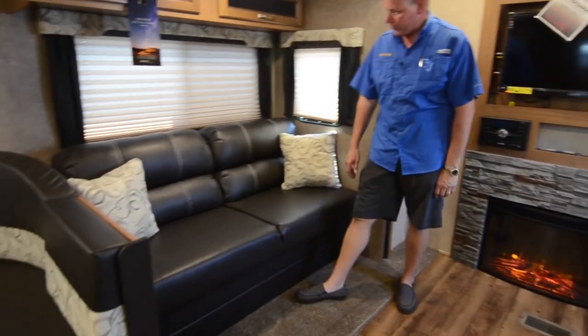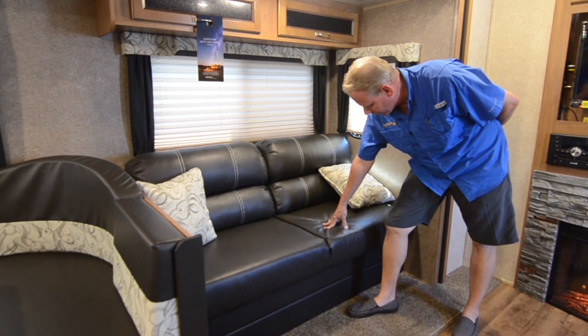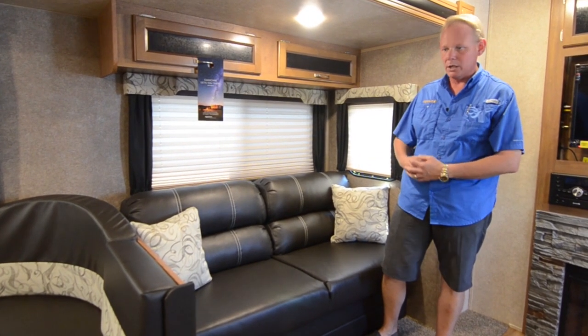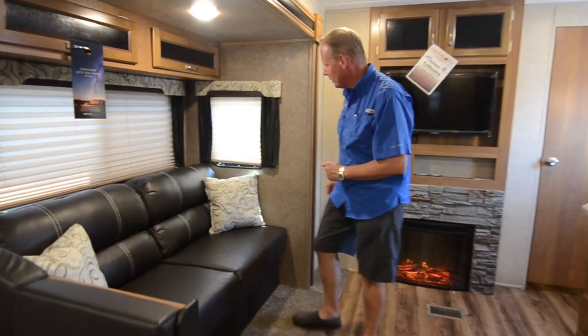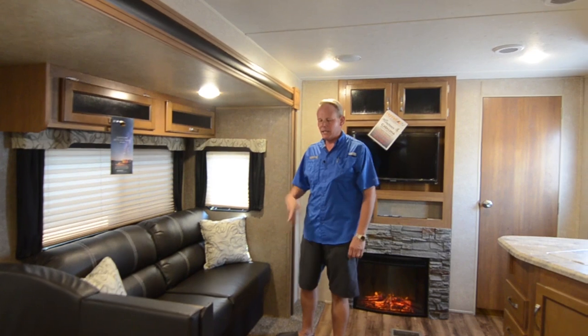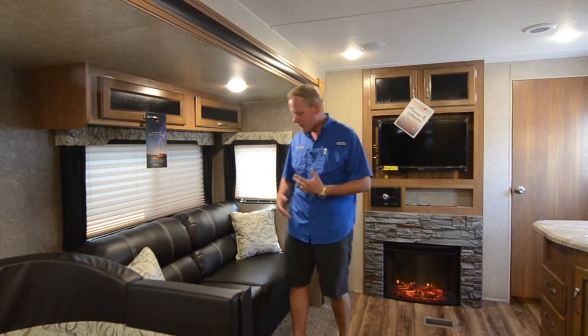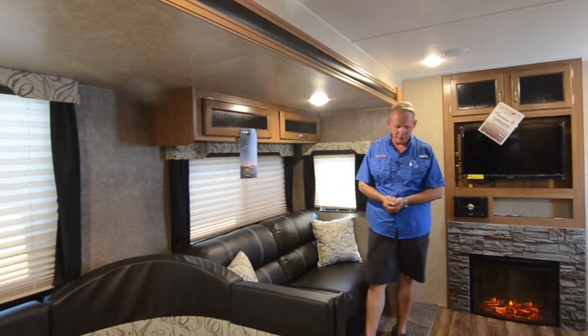Over here we have a jackknife sofa that lets down for sleeping. This is the mocha color — a dark espresso chocolate brown, almost black — our most popular color. Together with the cream, brown, and black window treatments, it makes a nice contemporary look and has held up really well with kids. The 323 is a bunk bed floor plan, very popular with families who need durable fabrics. We've also got cabinetry up above with nice art glass inserts.